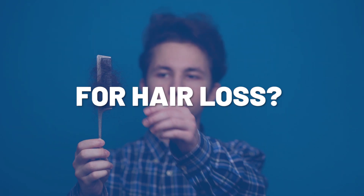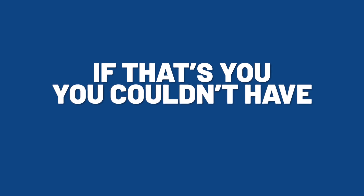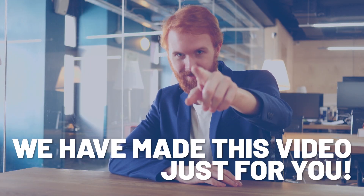Are you interested in trying Redencil for hair loss but can't find any good information? Well, if that's you, you couldn't have come to a better place. We have made this video just for you.